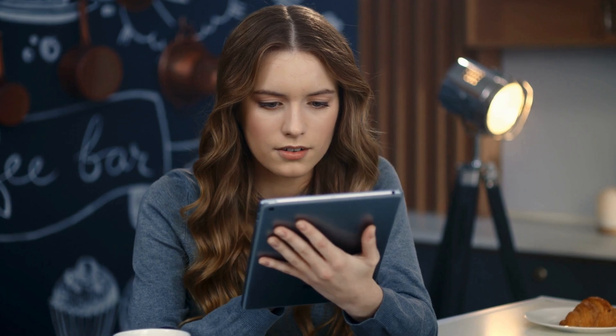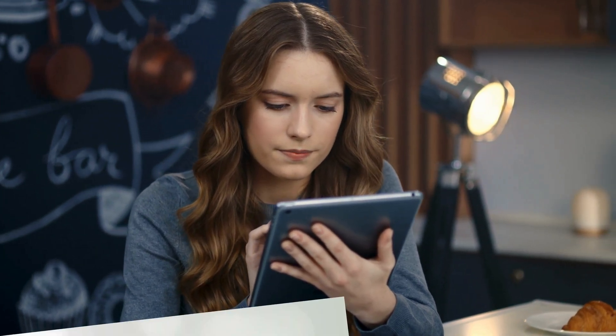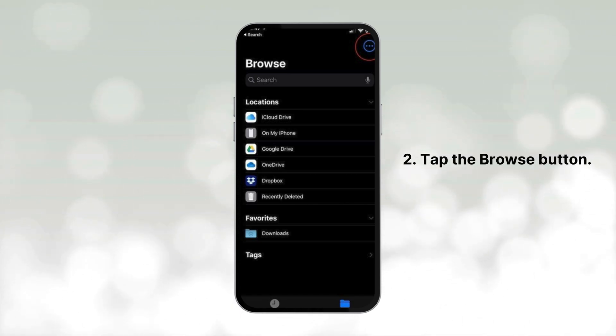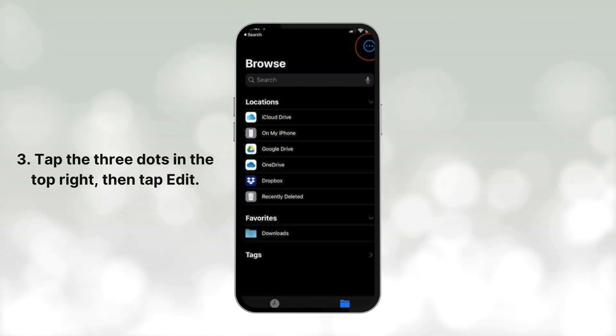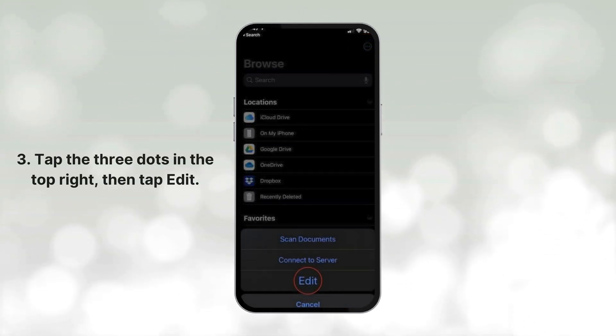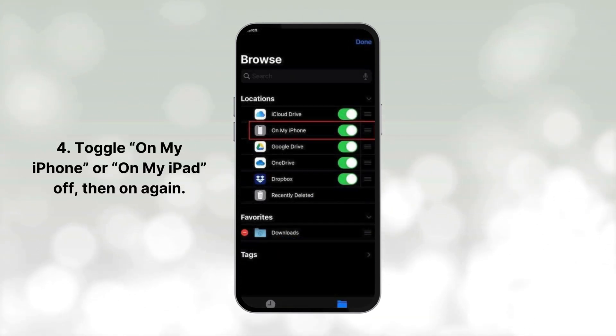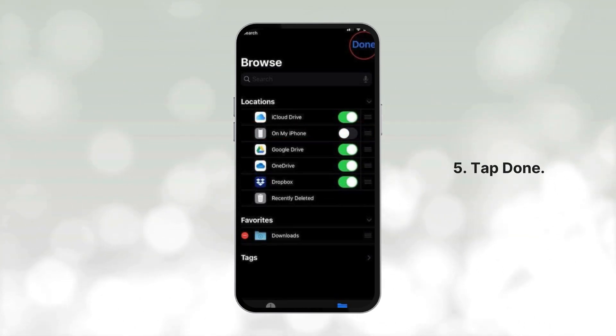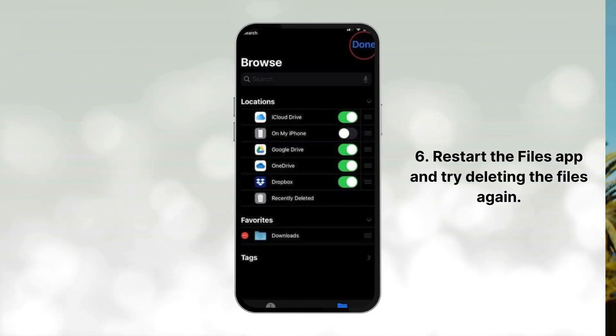Sometimes files refuse to delete. If that happens, here's a quick fix. 1. Open the Files app. 2. Tap the Browse button. 3. Tap the three dots in the top right, then tap Edit. 4. Toggle on My iPhone or on My iPad off, then on again. 5. Tap Done. 6. Restart the Files app and try deleting the files again.